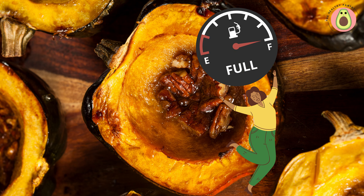Acorn squash is a versatile ingredient that can be incorporated into a variety of recipes. You can roast or bake it, use it in soups or stews, or even stuff it with a nutritious filling. Its mild and slightly sweet flavor pairs well with various spices and herbs, allowing you to create flavorful dishes that are satisfying and supportive of weight management goals. Get creative with flavor combinations throughout the fall and winter seasons.